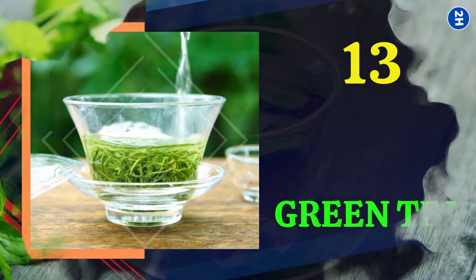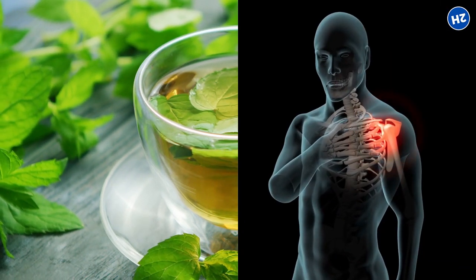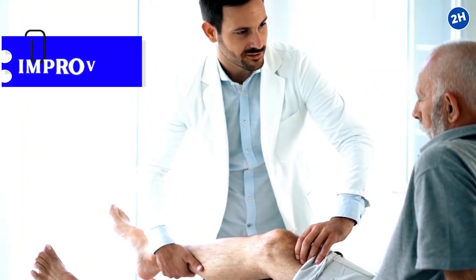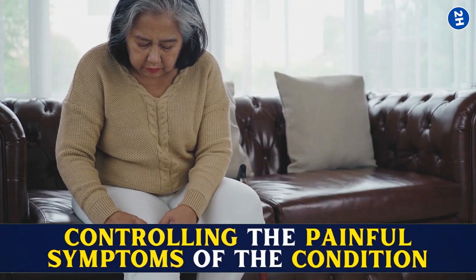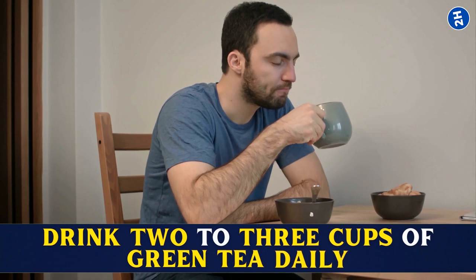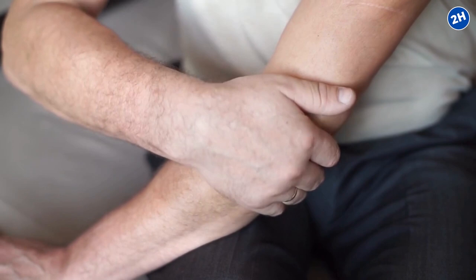Number 13: Green Tea. Green tea contains polyphenols, a type of antioxidant that can reduce inflammation and slow down the rate of cartilage damage. Research conducted in December 2016 showed that green tea extract can be considered an adjunctive treatment, both for improving the joint's physical functions in adults suffering from osteoarthritis as well as for controlling the painful symptoms of the condition. It works by blocking the harmful chemicals and toxic factors which damage the joint. Experts recommend drinking two to three cups of green tea daily to benefit from the protective effects against inflammatory conditions such as osteoarthritis.